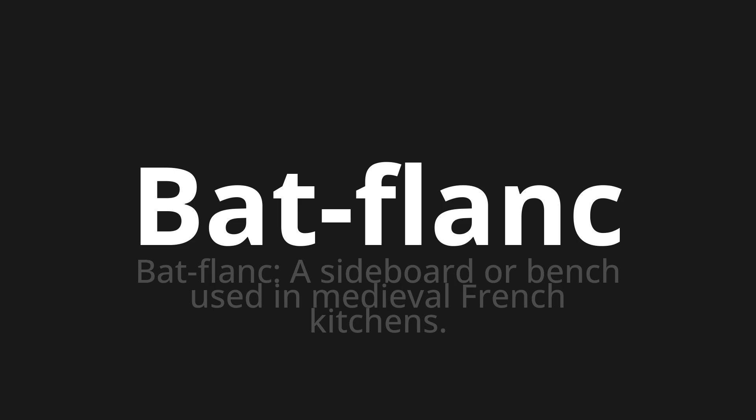Let's say it all together: Baflon, baflon, baflon. Thank you for joining us on this adventure in pronunciation.